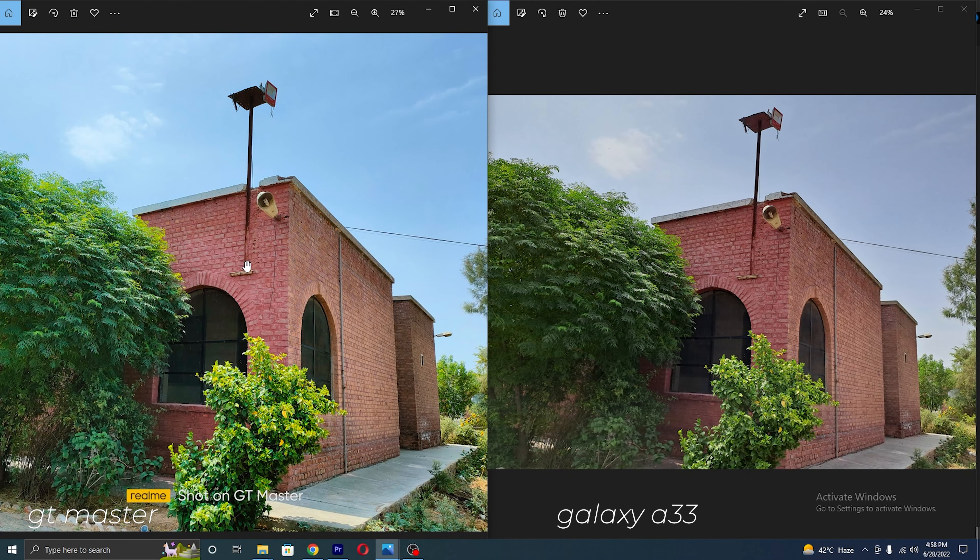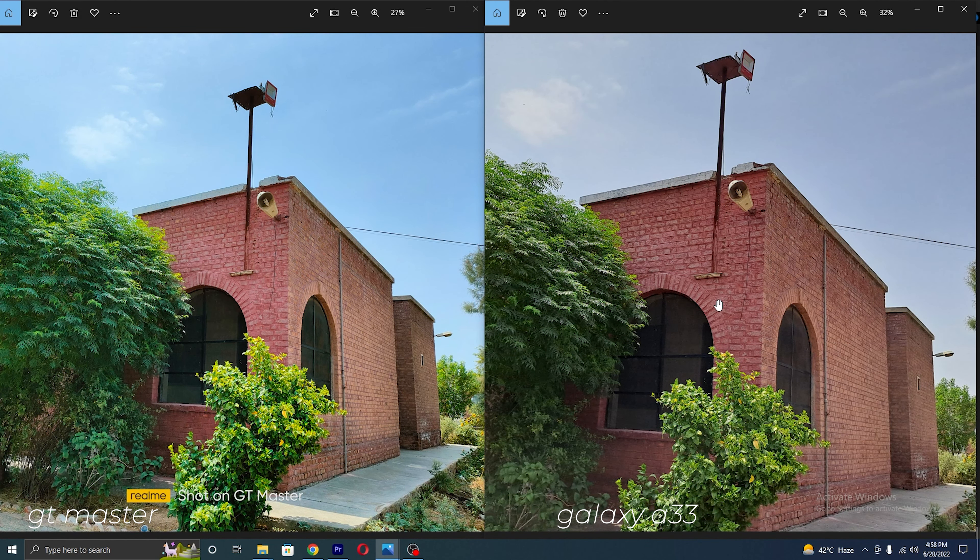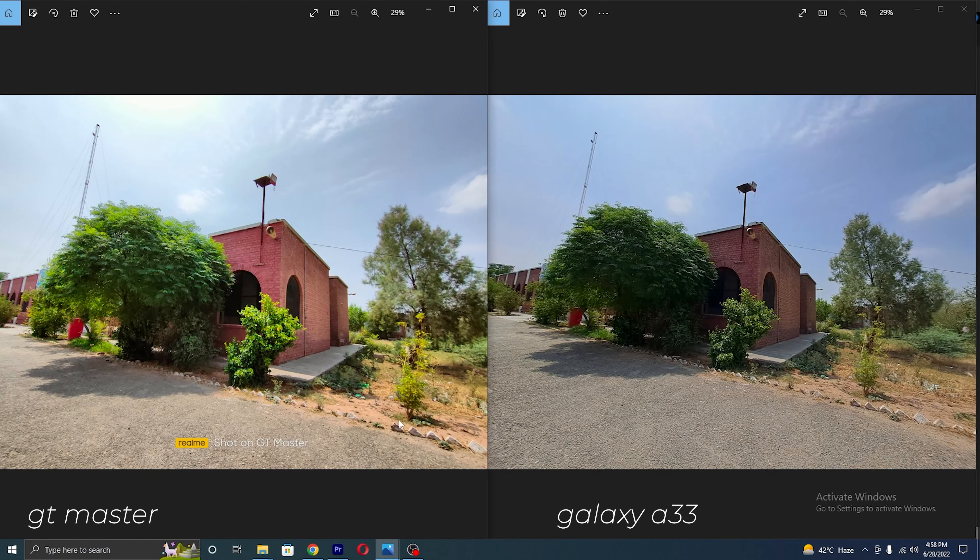On the Realme sample it feels like we took it after rainy weather, but that's not true. While on the Galaxy A33, colors are true to life. Let's see more samples to make the final opinion.